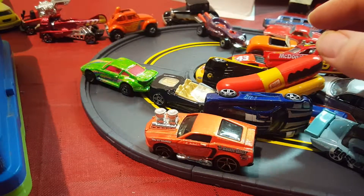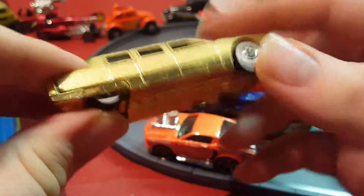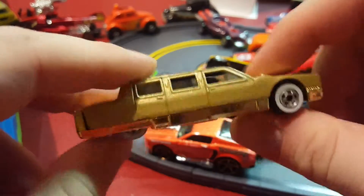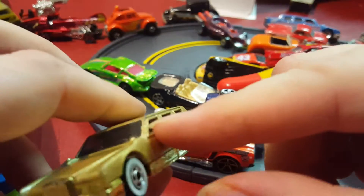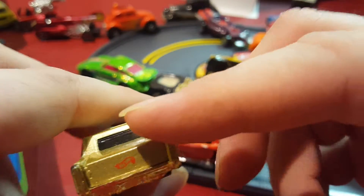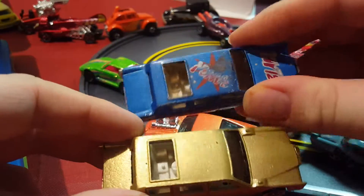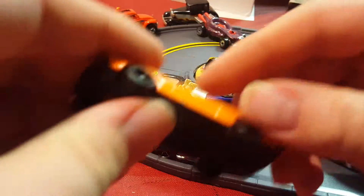Last slide — starting with a limousine. It's gold — gold metal body with a gold chrome base. I always liked the white wall tires on this one, and it has that little sunroof like the last limousine.